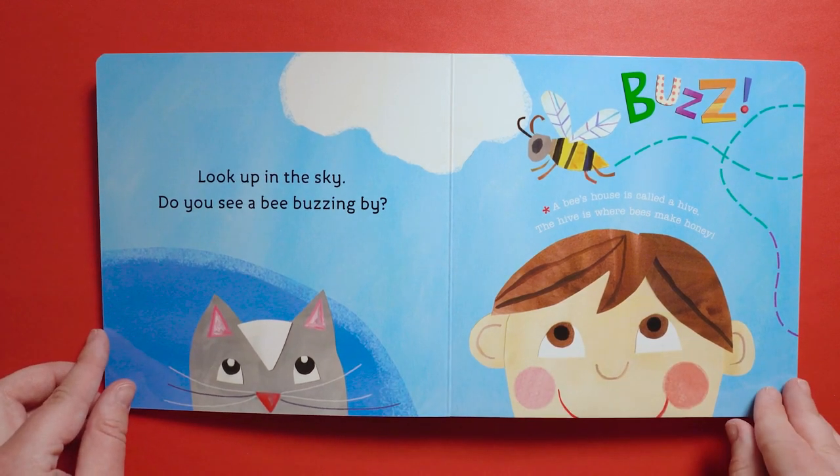Look up in the sky. Do you see a bee buzzing by? Buzz. A bee's house is called a hive. The hive is where bees make honey.